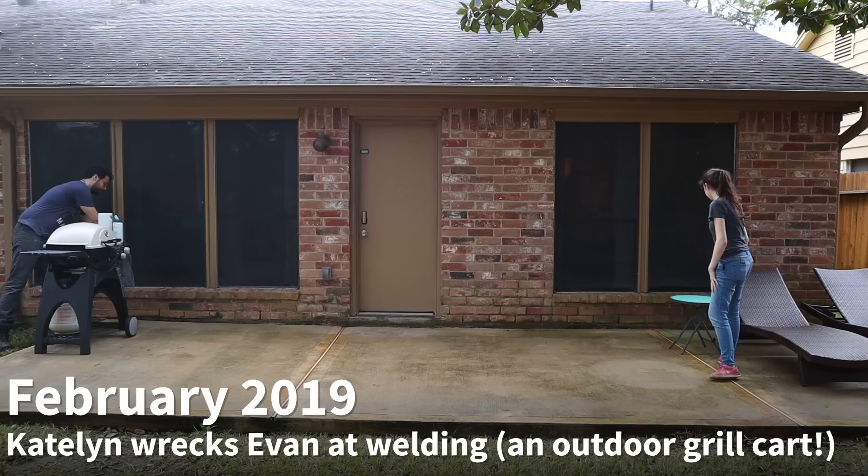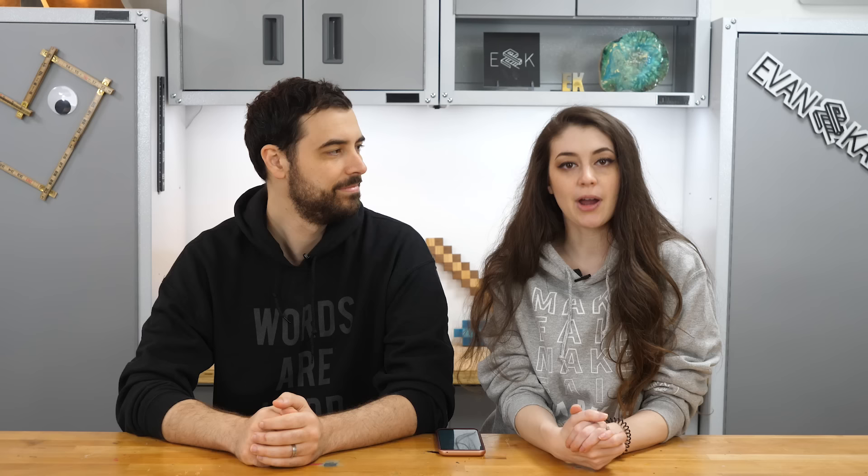Hey guys, we're Evan and Kaitlin, and today we're making over our patio again. About a year ago we spent a few hours sprucing it up, giving it a little mini makeover and we were very proud of ourselves — until we realized we were kind of just putting band-aids on all of our patio issues, and the problems are all still there.